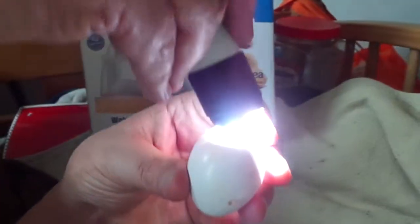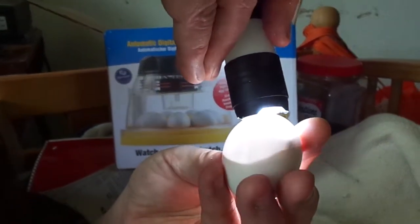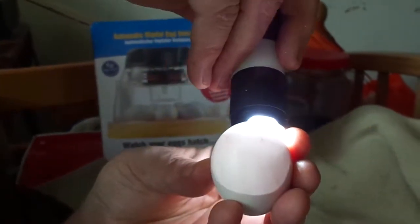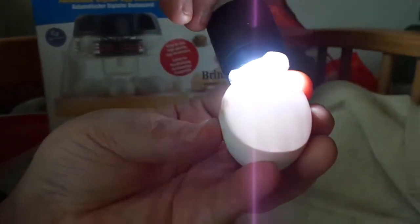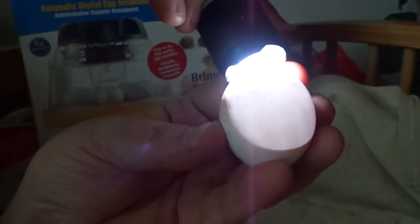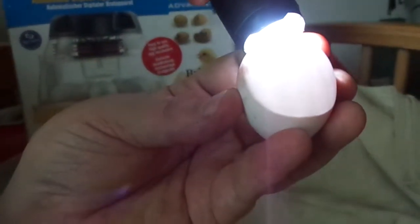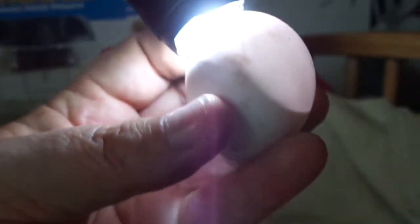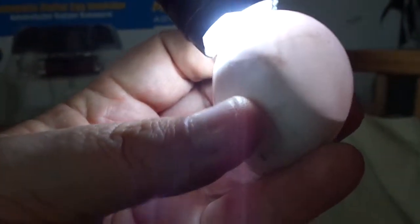This is egg number three — it's even further along, has pulled down even further. See it moving around in there? Watch that little shadow moving around — left side. See him? He's moving right there. Those are the chicks; they're ready to come out.